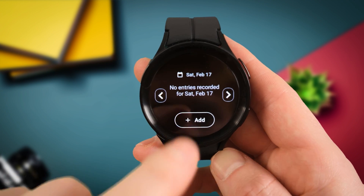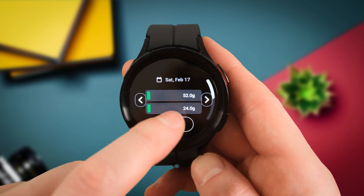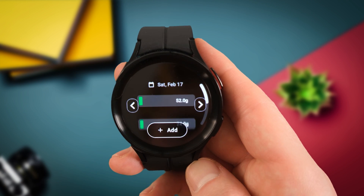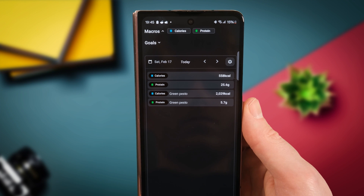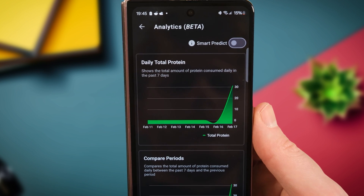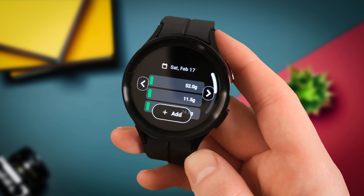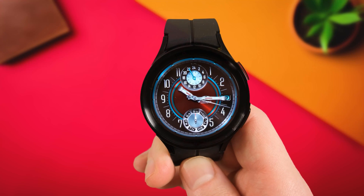Perhaps my favorite phone and watch app combo is Daily Protein Protein Tracker. This app is super cool and it builds on the already brilliant health tracking features of your Galaxy Watch 6 and 5, enabling you to take full control of your health. You can track your protein, macros, and much more by simply scanning barcodes of various food through the phone app, and you can enter manual measurements too. The watch app allows you to keep track of what you're eating and even add manual entries, so if your phone isn't to hand, you can continue tracking all your food right on your wrist.